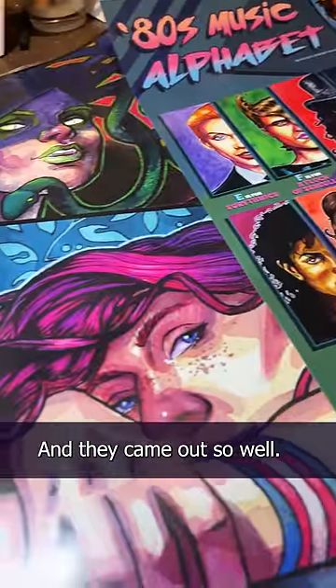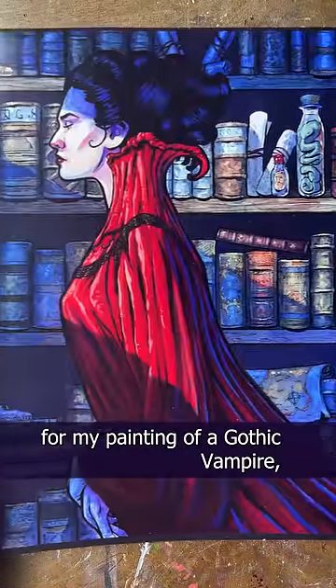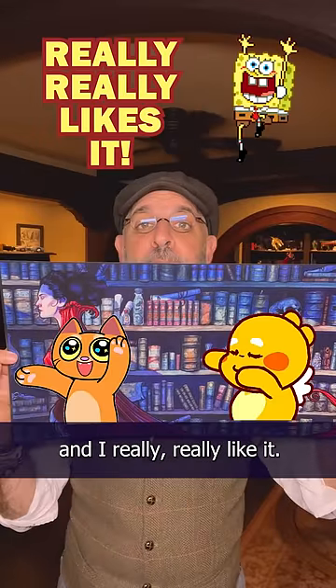They're here! The posters are here, and they came out so well. I'm really excited. About two months ago, I made my first ever poster from my painting of a gothic vampire, and I really, really like it.